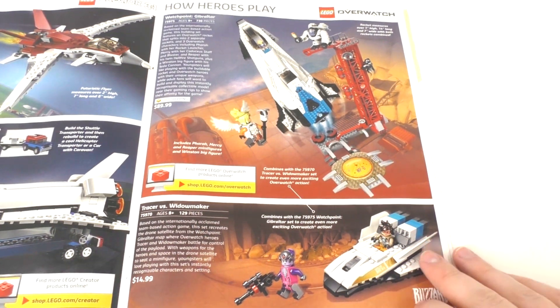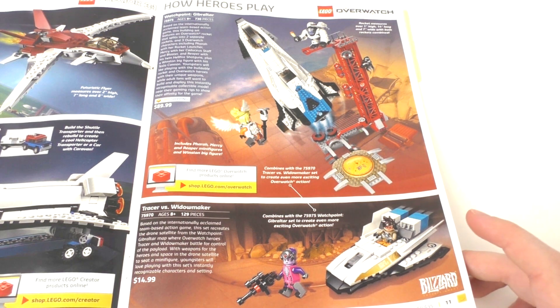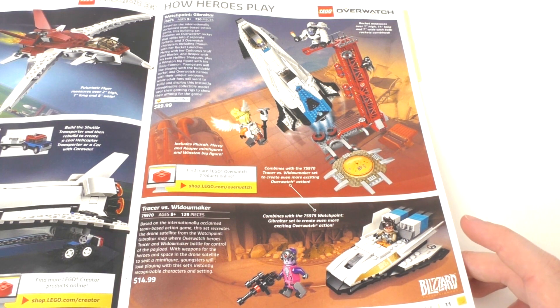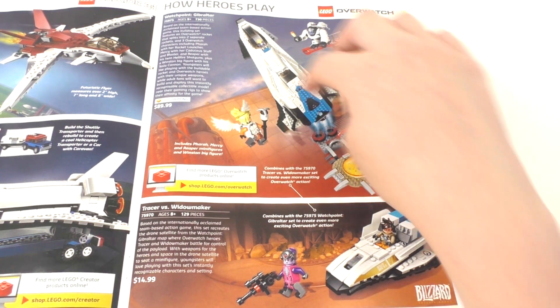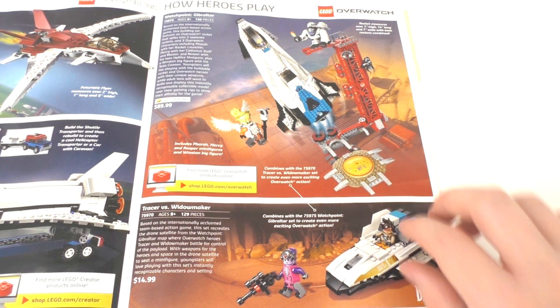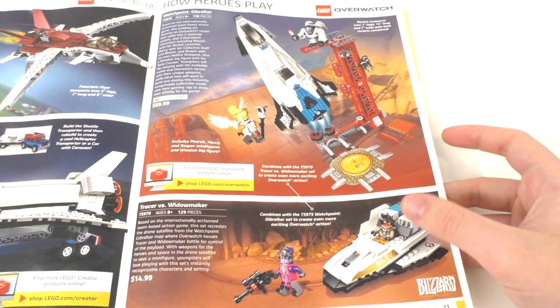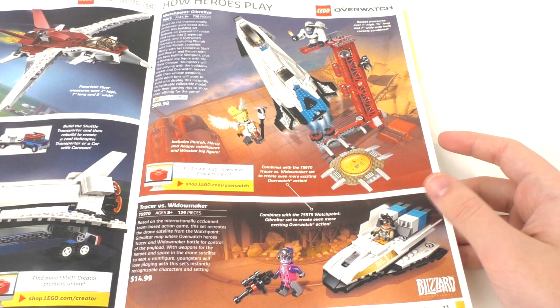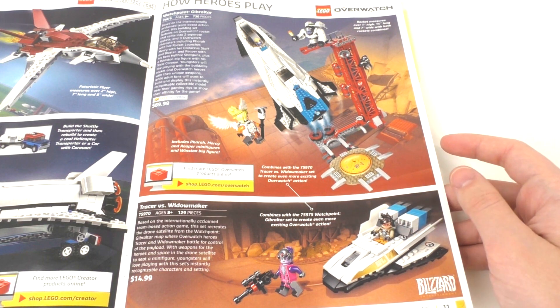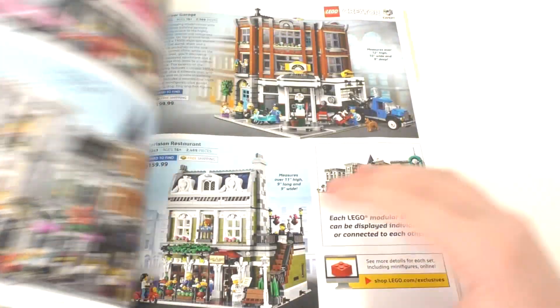We have some LEGO Overwatch sets. We have the Watchpoint Gibraltar, which is a $90 LEGO Overwatch set that I probably will never get. I actually really like the design of the ship, but I don't really care for it overall. Then we have the Tracer vs. Widowmaker set, which was one of the first LEGO Overwatch sets that I got back in 2018 when I found them early at my local Walmart. You guys can check out my review for that in the description below or the card above.